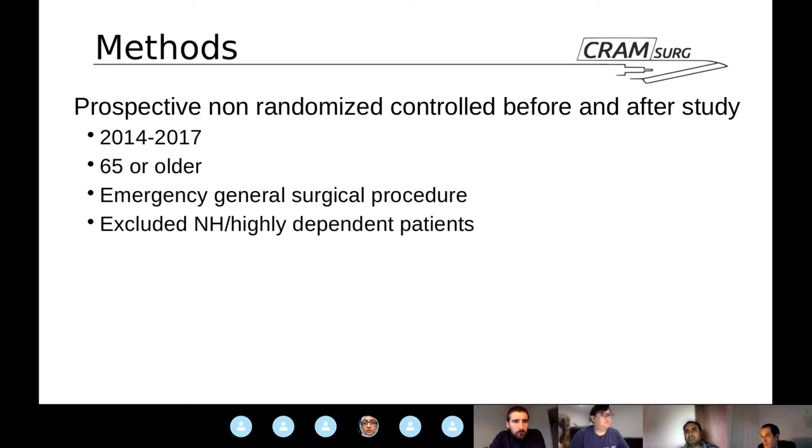Any admission not meeting those characteristics was excluded. They also very rightly excluded every patient coming from a high-dependency setting, such as a nursing home or requiring a lot of care at home. If you're trialling a bundle to get patients back on their feet, there's no point including patients who aren't on their feet to start with.